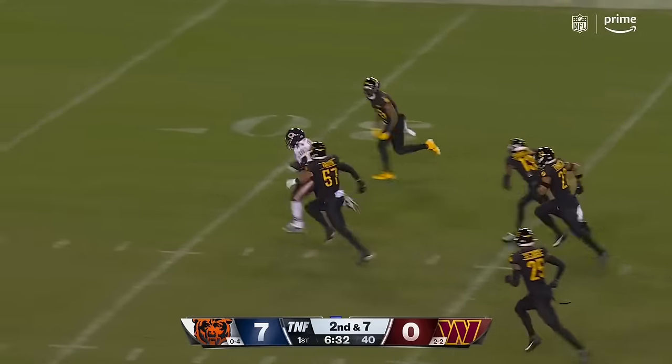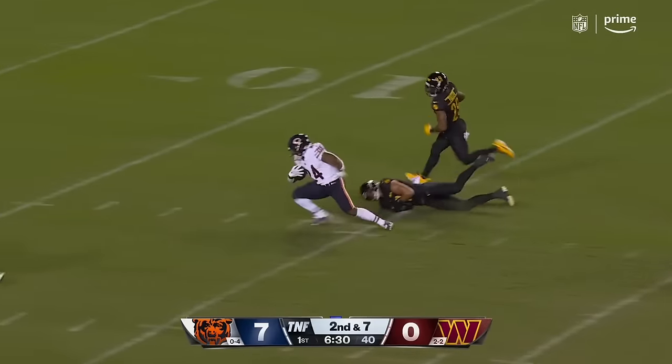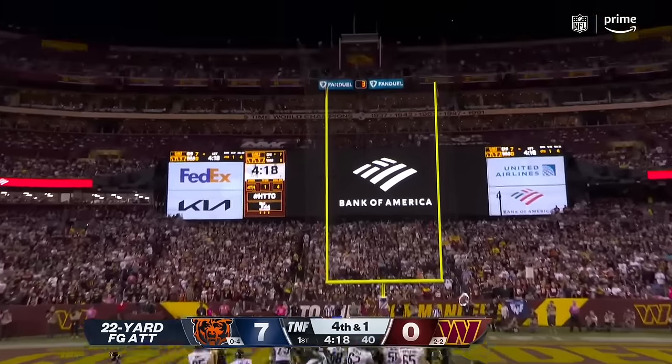Meanwhile, big hole exploited on the right side. Herbert. 22-yard field goal attempt is good.